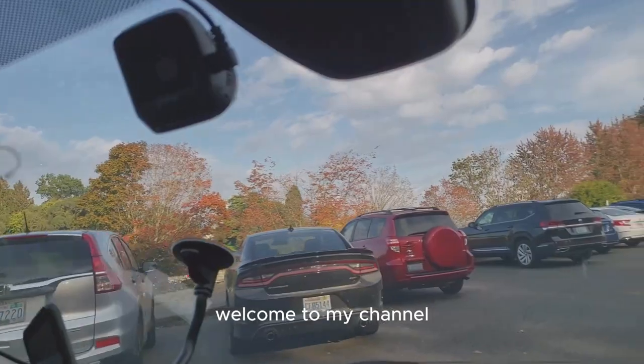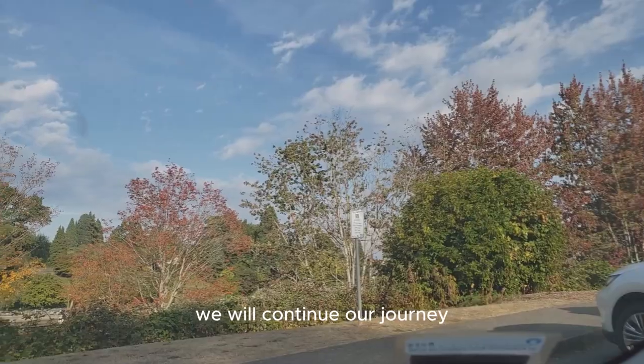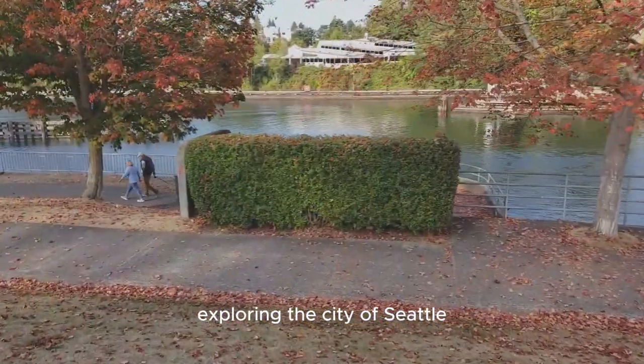Hello everyone, welcome to my channel. In today's video we will continue our journey exploring the city of Seattle.